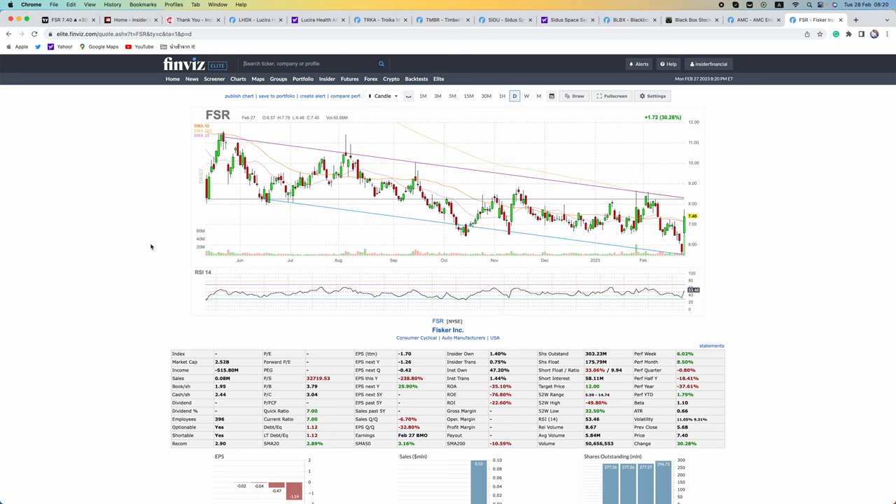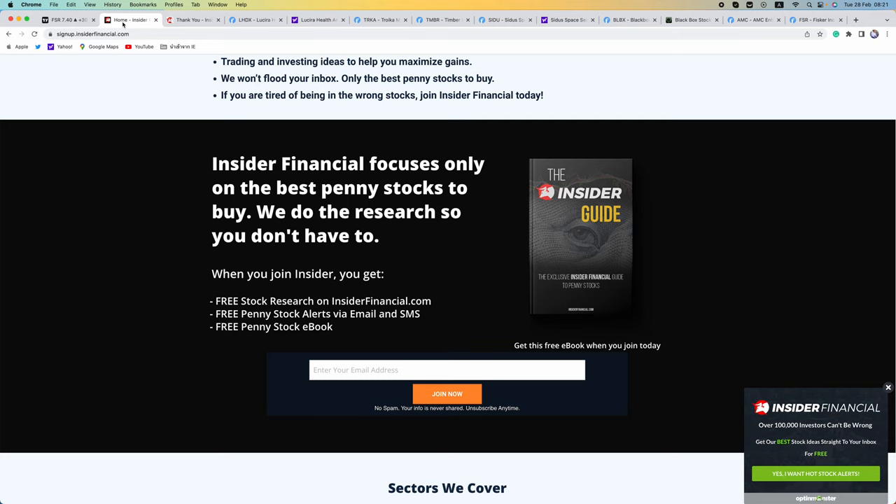Overall, we continue to watch price action in the markets before we drop our next reports. We have a few under-the-radar names for our subscribers this week. We do not trade any stocks we cover in any of our reports. To get our next reports, click that link in the description or go to signup.insiderfinancial.com. Insider Financial and myself are not investment advisors. This video does not provide investment advice. Always do your own research, make your own investment decisions, or consult with your nearest financial advisor. This video is not a solicitation or recommendation to buy, sell, or hold securities — it is our opinions meant for informational and educational purposes only.